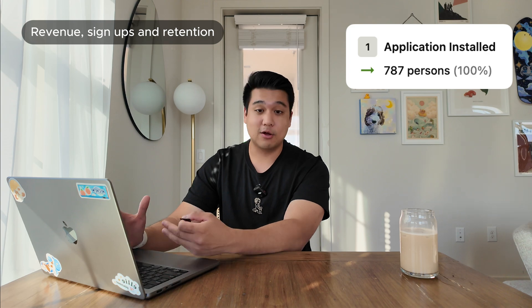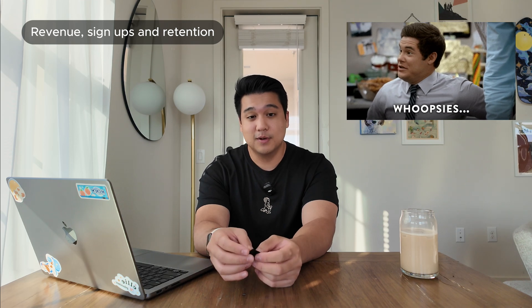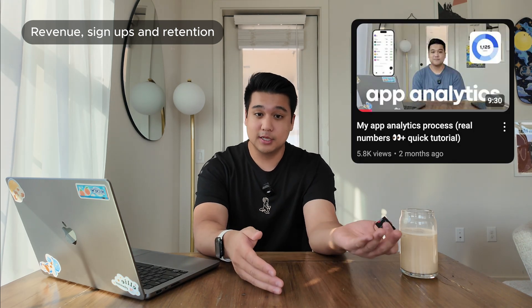We haven't hit $100 yet — that's the next milestone. If no one else cancels, I think we're going to hit that $100 mark next month. In terms of signups, we've had almost 800 signups in the last 60 days, which is pretty good considering how little I've been marketing this app. A lot of the numbers you're seeing are with me putting in about three to four hours of work a week.